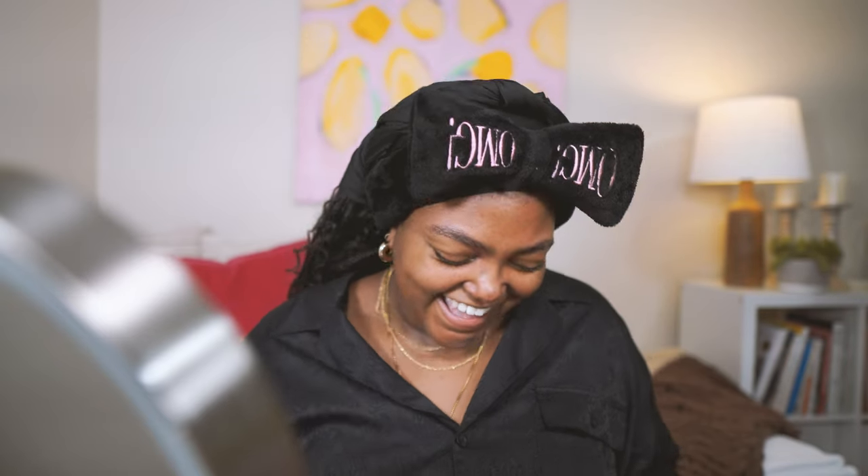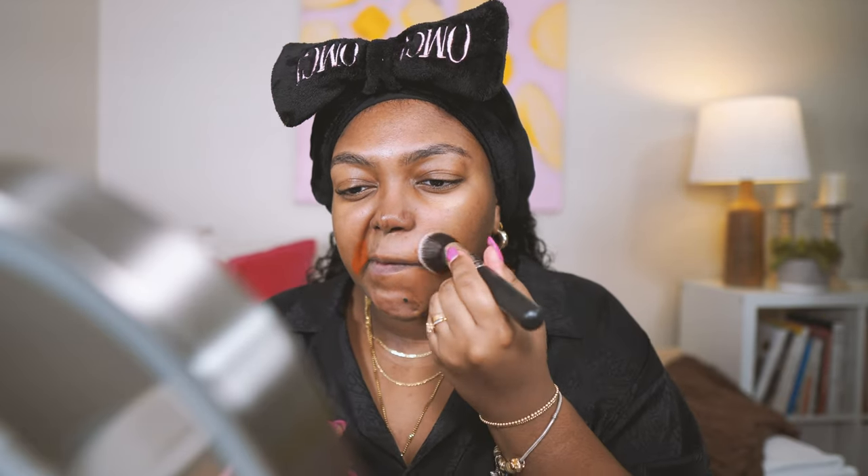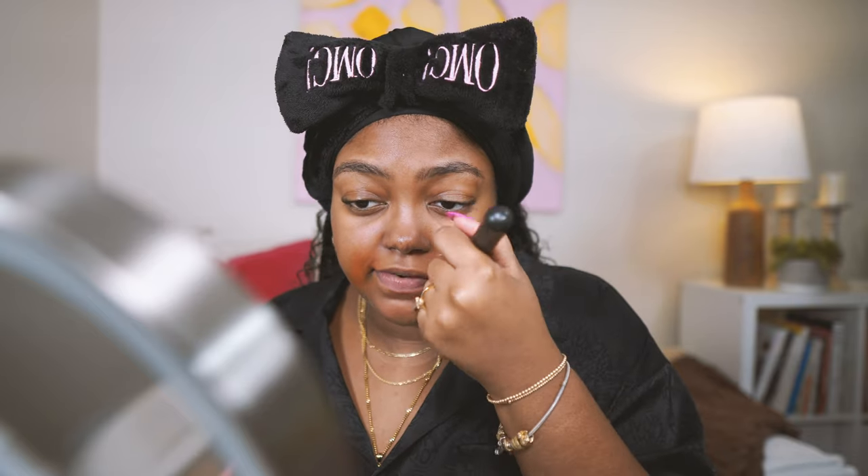I'm going to do some color correcting and I have the Fenty Beauty matchstick in pumpkin. I was hesitant about talking through this video because I haven't done my makeup in a while — I was like, should I just do a voiceover? Sometimes I love a voiceover. But voiceover videos don't always feel as connected. I felt like I probably should come back talking and then we can do a voiceover next time.